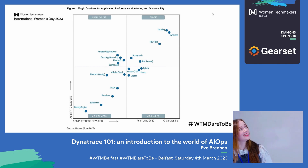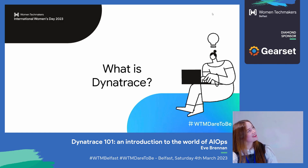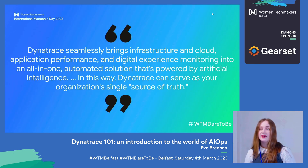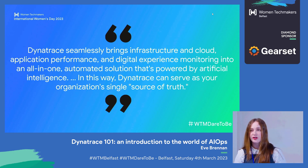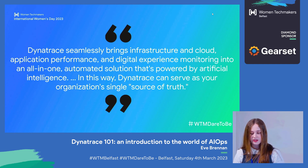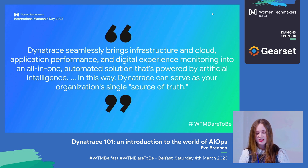I should say, I'm not sponsored by Dynatrace. Dynatrace bills itself as an all-in-one software intelligence platform. In Dynatrace's own words, Dynatrace seamlessly brings infrastructure and cloud, application performance, and digital experience monitoring into an all-in-one automated solution that is powered by artificial intelligence. Dynatrace assists in driving performance results by providing development, operations, and business teams with a shared platform. In this way, Dynatrace can serve as your organization's single source of truth.